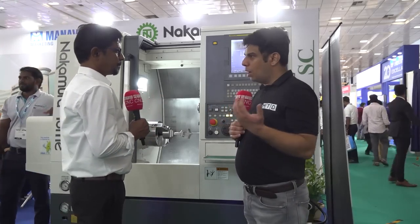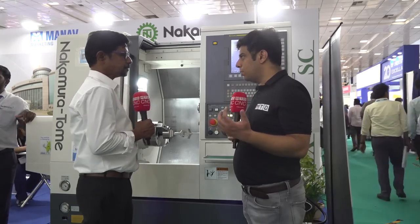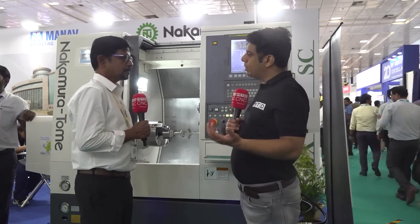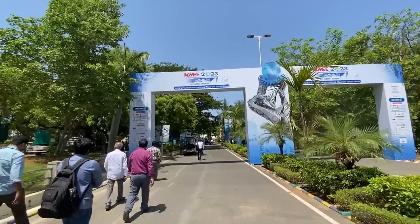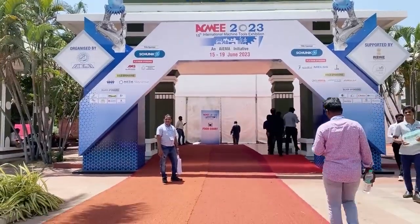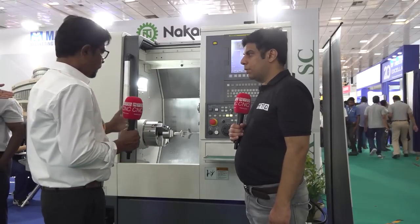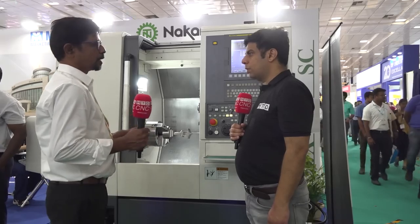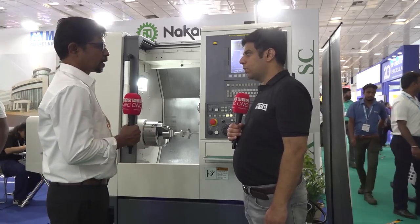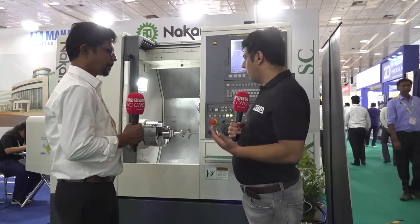How important is this Acme Exhibition for you? Chennai is a very big automotive hub and Acme is the main machine tool exhibition here. Chennai is the main hub for automotive, and now defense and aerospace are also booming here. The defense and aerospace sectors need precision and multitasking machines to produce their components. That's why we participated in Acme — to show customers that we are the dealers for Nakamura. It's a great way to announce to manufacturers that you are here with the Nakamura partnership.